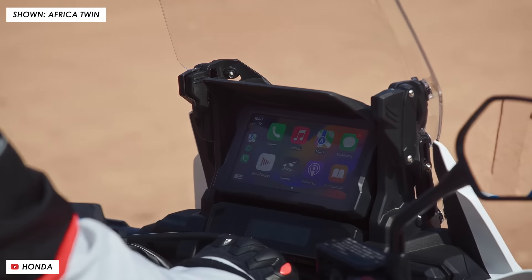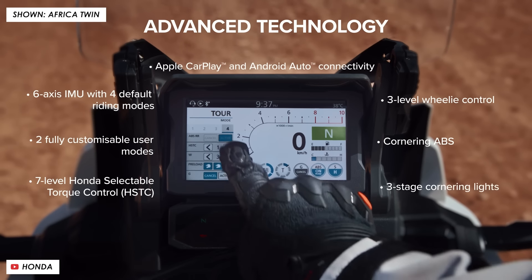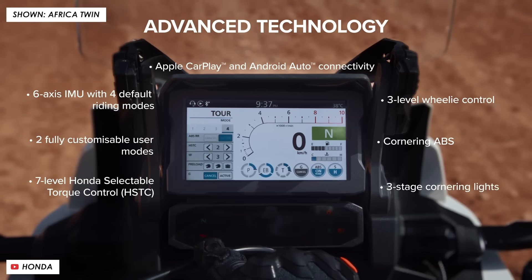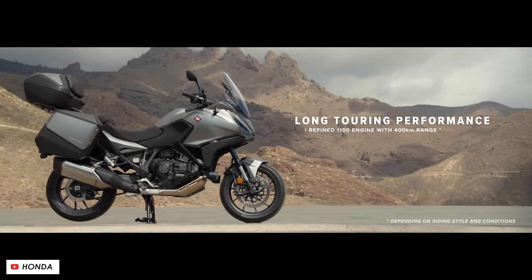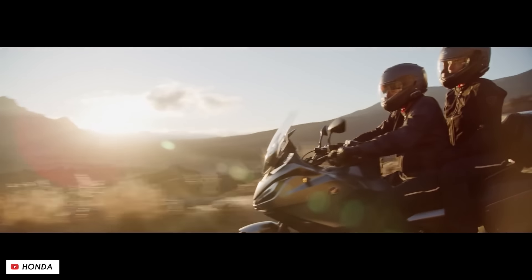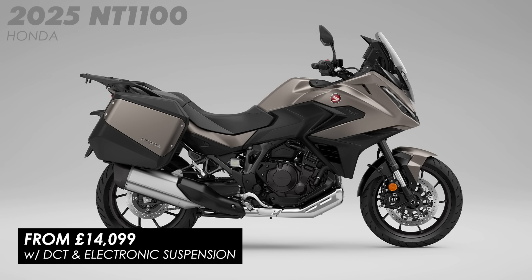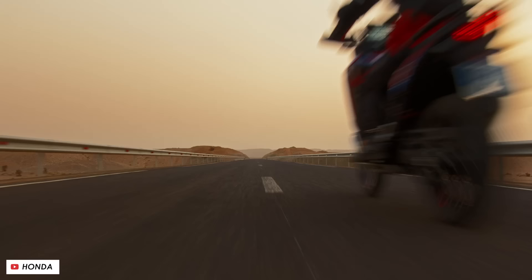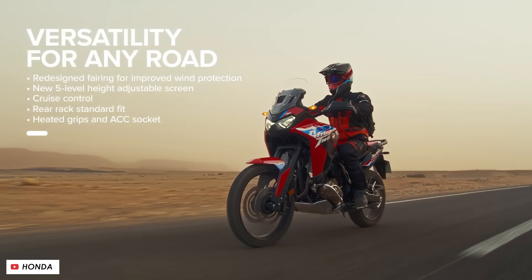The price is actually exactly the same year over year, both for the base bike and the DCT version, and for all the standard kit and equipment you're getting I think that's pretty good value for money. You've got a TFT touchscreen display with Apple CarPlay, heated grips, a centre stand, USB and accessory sockets, cruise control, self-cancelling indicators, and emergency stop signals, plus three riding modes with a couple of custom slots so you can set it up to your personal preference.